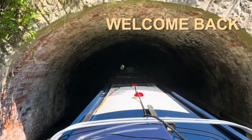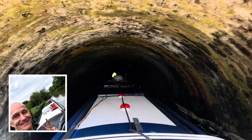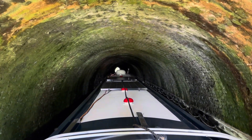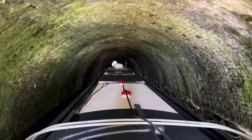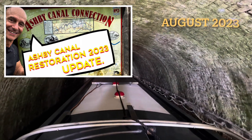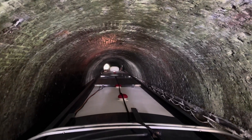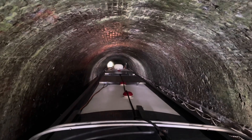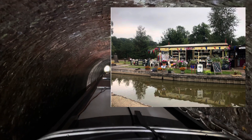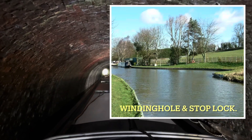Hi there, welcome back to the channel. Welcome to another video which has given me the opportunity to complete a video that I started way back in February 2023 on the Ashby Canal restoration. Here I am heading up the Ashby Canal on August Bank Holiday 2023 for the official opening of the stop block. This is Snarestone Tunnel, some way off from the terminus at 61A, the winding hole and shop at Snarestone terminus.